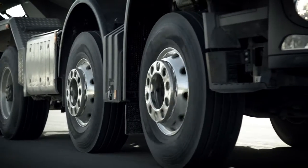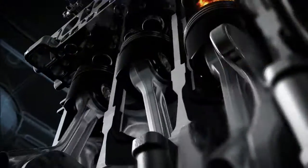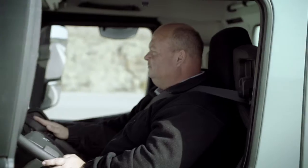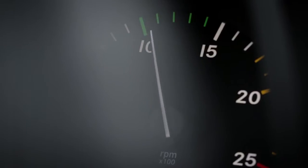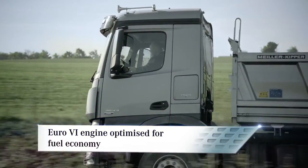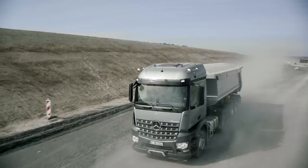Economical on the road, the Arocs ensures low fuel consumption through its new six-cylinder inline engine which comes as standard and its Mercedes PowerShift 3 automatic transmission. The engine provides high torque even at low engine speeds, making it possible to shift up earlier and to drive smoothly in a high gear.